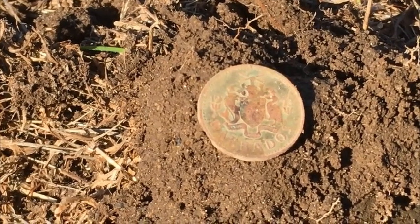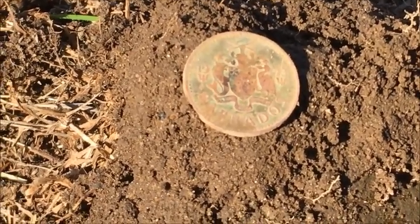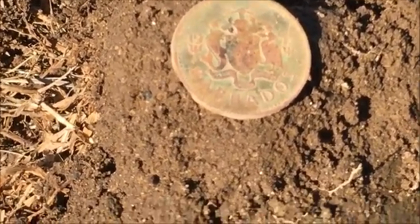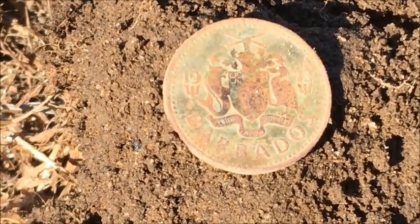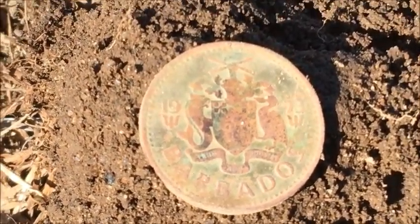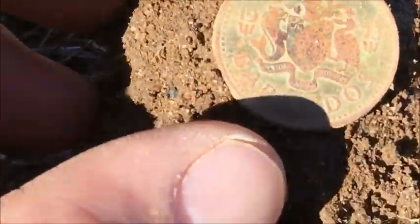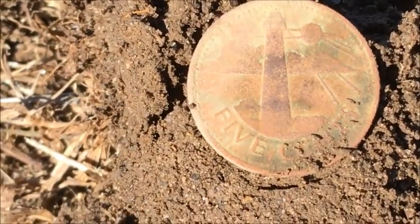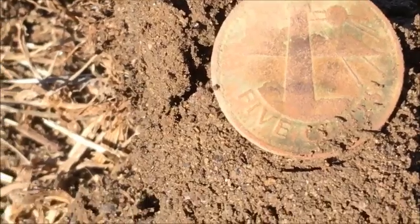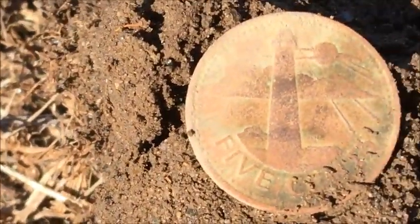Hey diggers, it's Tony Daneski here with Fun with Dirt, thanks for tuning in. I'm still messing around that baseball field — I just got behind third base out in left field and I got this nice interesting coin. It's a 1973 Barbados coin, five cents. It's got a nice crest on the front — I can see a bird and some sort of fish — and then on the other side there's a nice lighthouse. Pretty cool! It was just right under the soil, about three inches. I'll see you at the next hole, have a great day!